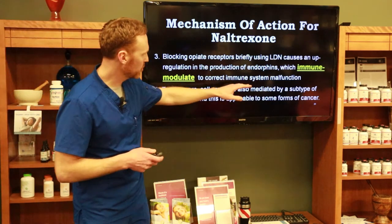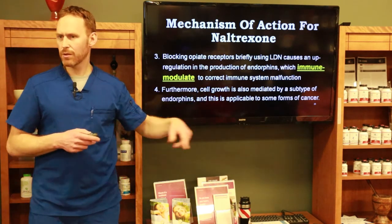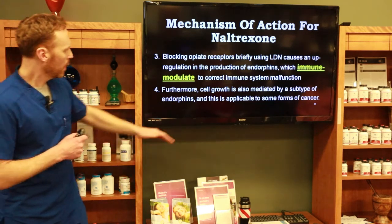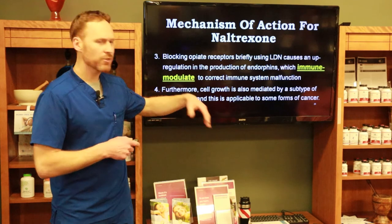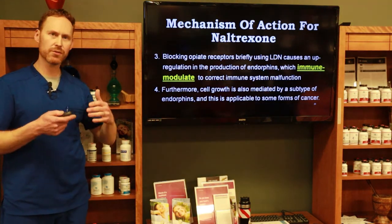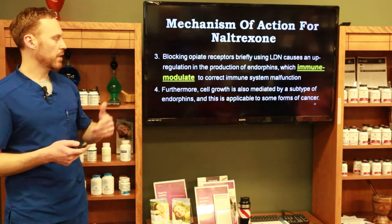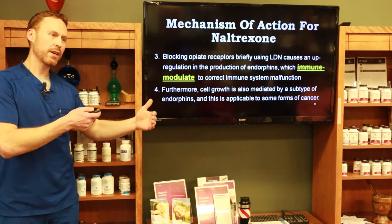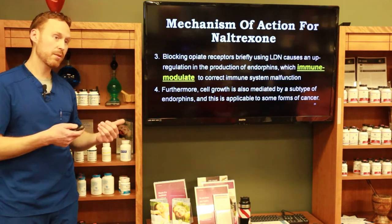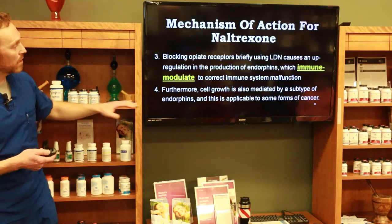Cell growth is also mediated by a subtype of endorphins, which has applications in cancer — specifically cell growth inhibition. Multiple studies are being done using LDN to help improve chemotherapy outcomes, potentially allowing patients to lower their chemotherapy dose, which is very helpful given how toxic these chemotherapy agents can be.